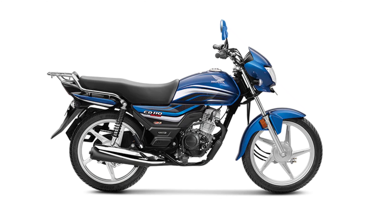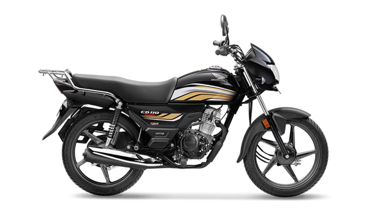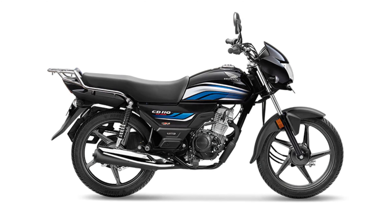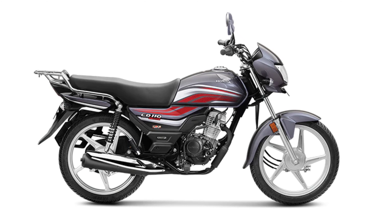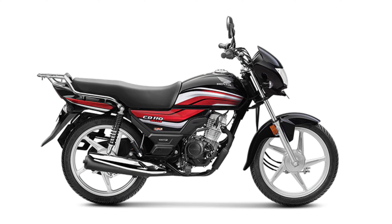The first bike in the Top 5 — the 5th position bike is the Honda CD 110. The Honda CD 110 is one of the most underrated 110cc bikes. It features a Honda Eco system priced at approximately ₹78,000 to ₹80,000, with a 109cc engine producing 8.6 bhp and 9.3 Nm. Expected mileage is 65 to 68 km.